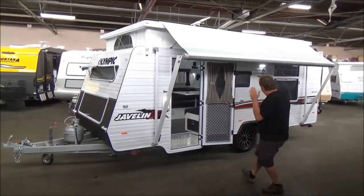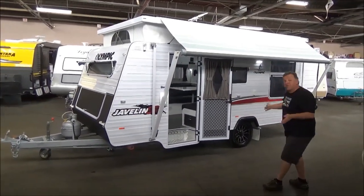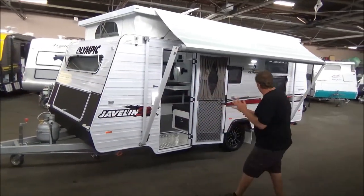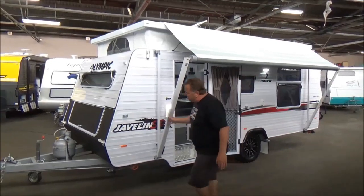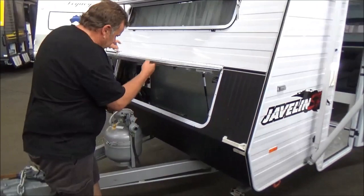Alright, time to get serious. This one is going to go down as arguably one of the sexiest pop tops we've had. Pretty much just about a year old — 17 foot 6 Olympic Javelin. This thing is brand new. Brand new second hand.